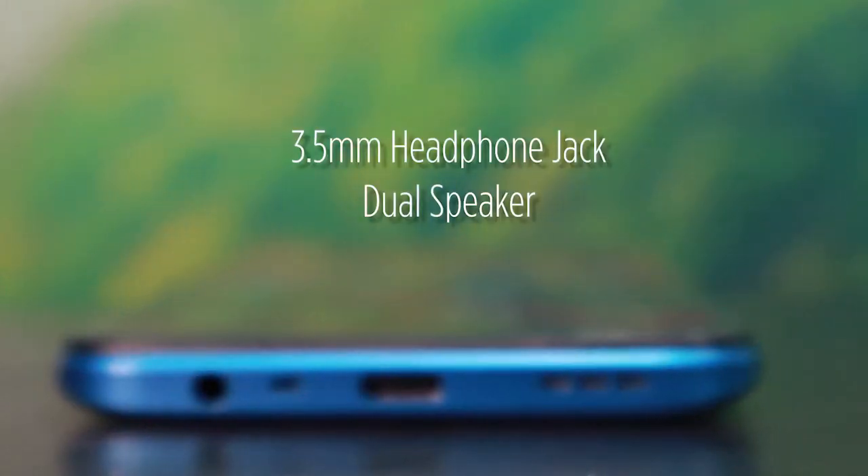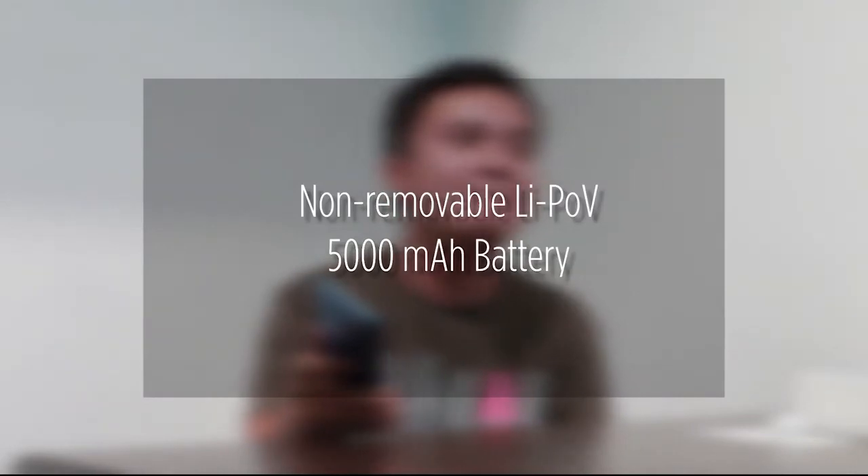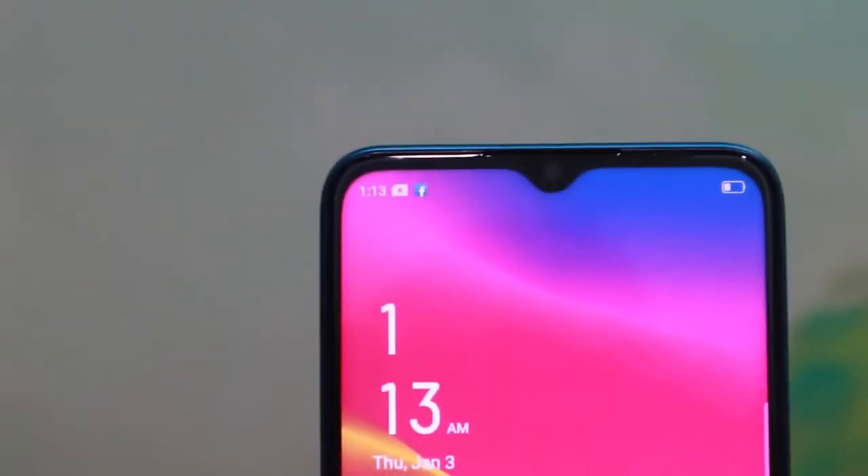Lastly, the OPPO A9 2020 has a 5000mAh battery capacity. It won't die on you quickly, so you don't need to charge all the time. So simple, convenient, and decent is the OPPO A9 2020.